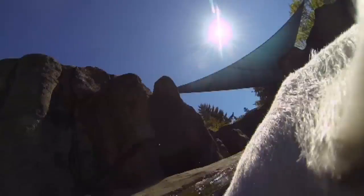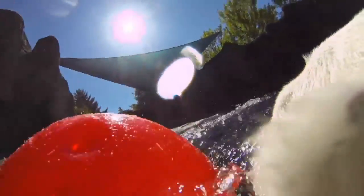A unique view is seen by a polar bear, above and below the water during playtime at Oregon Zoo. Tassel has a GoPro camera attached to her collar, giving us an insight into how she sees her habitat.